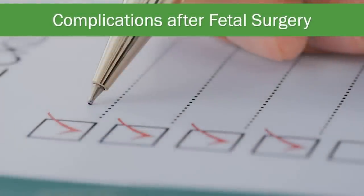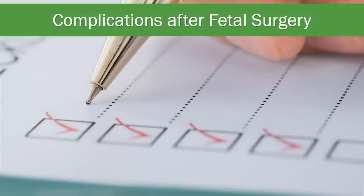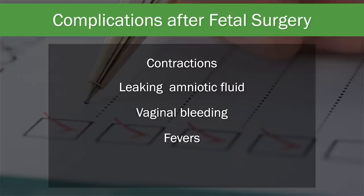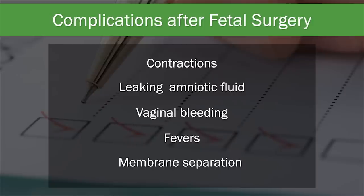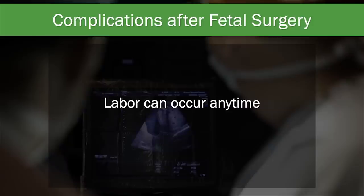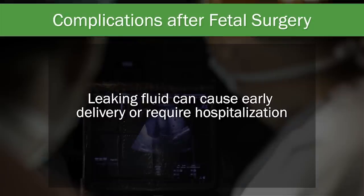Several complications may occur after surgery during the hospitalization or thereafter. Upon discharge, patients and families are given very specific monitoring instructions to look for signs of problems, including contractions, leaking of amniotic fluid, vaginal bleeding, fevers, and membrane separation based on ultrasound. If you begin to experience uterine contractions, contact the Fetal Center or your family physician immediately. Because only 20% of pregnancies reach term delivery after fetal surgery, mothers can go into labor at any time. Since the fetal membranes were entered during surgery, there is a significant risk of leaking amniotic fluid — patients will usually experience fluid coming out of the vagina when they first stand up. This is a serious complication that can lead to infection, and if it occurs you will likely be in the hospital for the remainder of your pregnancy.